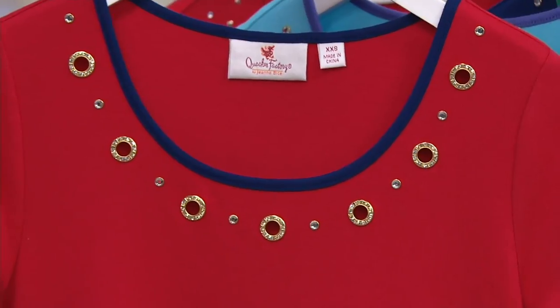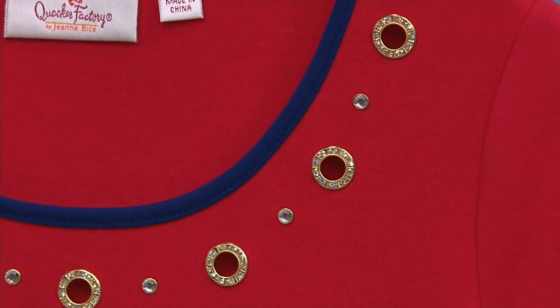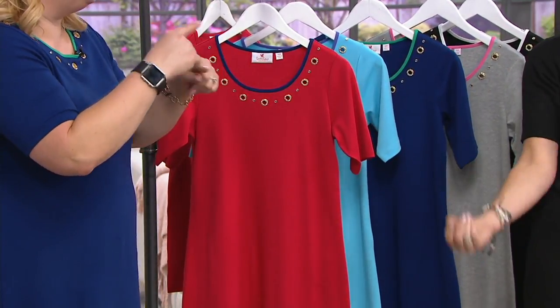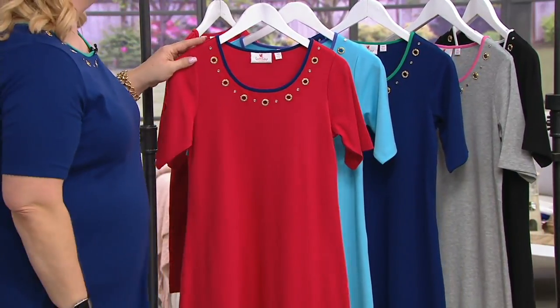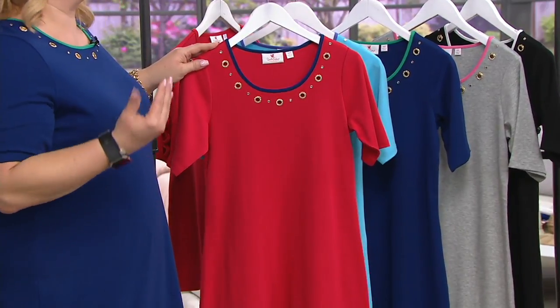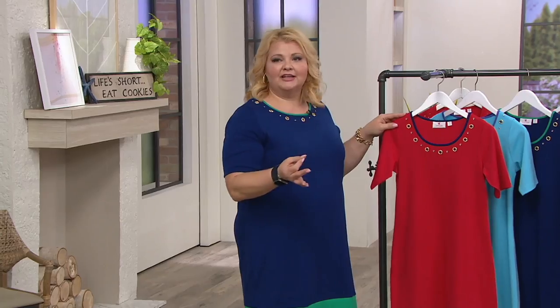When I was a little girl, I'd go with my sisters and we would decorate our bikes and ride them down to the parade. Maybe now that we're a little older we're not going to be riding bikes, but if you want to look nice and honor our veterans and honor our country, the red, white, and blue is perfect.